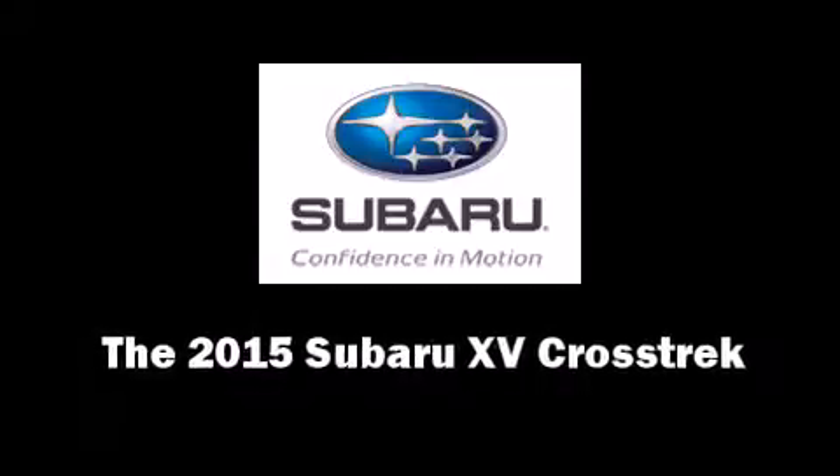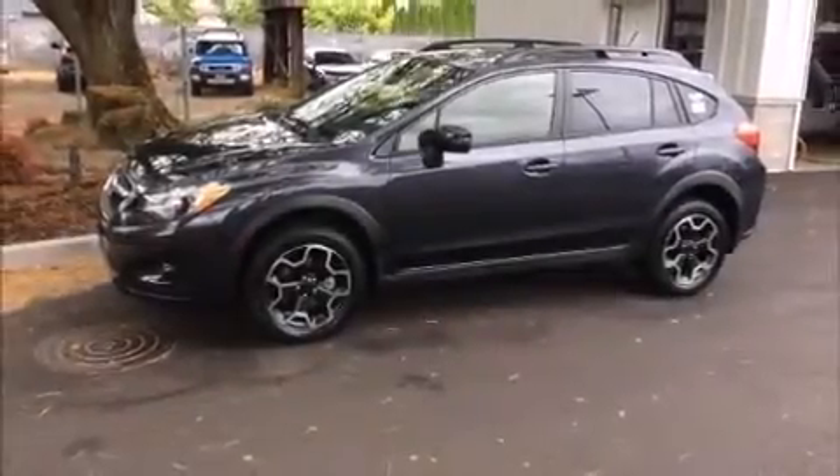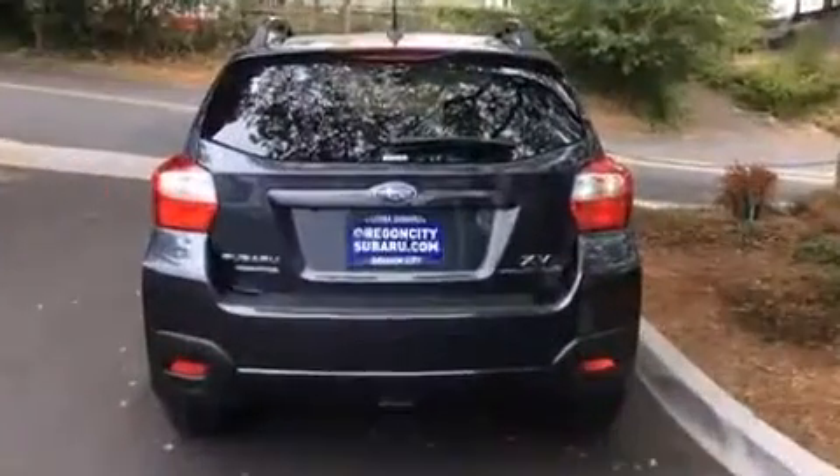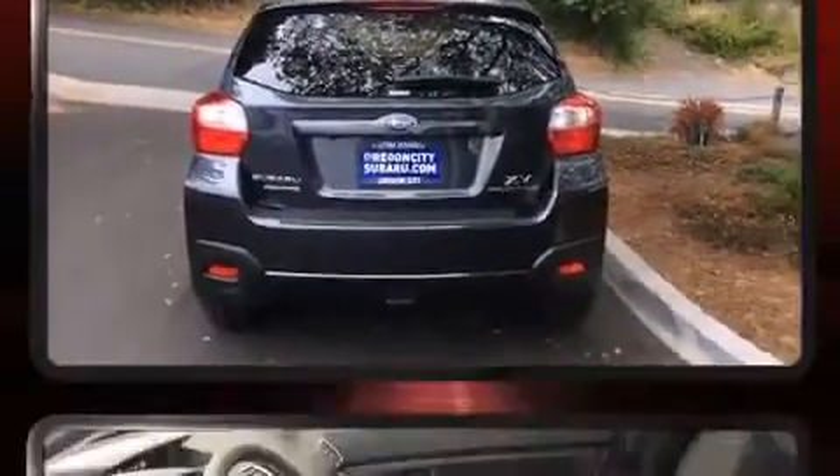Discerning drivers will appreciate the 2015 Subaru XV Crosstrek. It features an automatic transmission, all-wheel drive, and a 2-liter 4-cylinder engine.